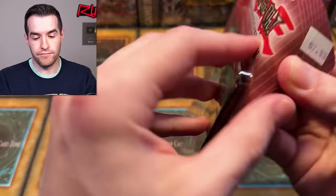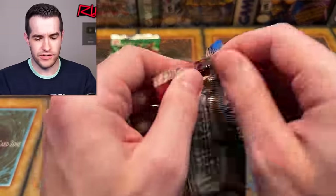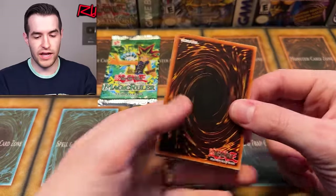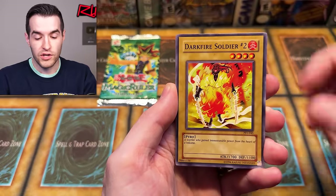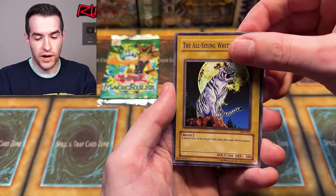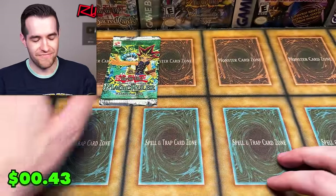Magic Ruler time - give it another chance. Shout out to the peso, best currency ever made. It's a Pharaoh Servant pack inside. Hopefully it's a hobby pack with Genzo potential. One, two, three, four. We have Infinite Dismissal, Bubonic Vermin, Seven Completed, Enchanted Javelin, Dark Fire Soldier, Bite Shoes, the All-Seeing White Tiger, Ground Collapse, and the Shallow Grave. Nothing in that one.